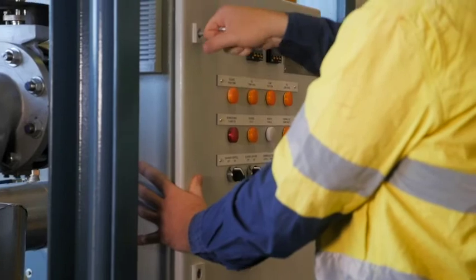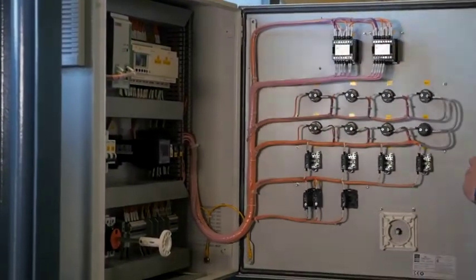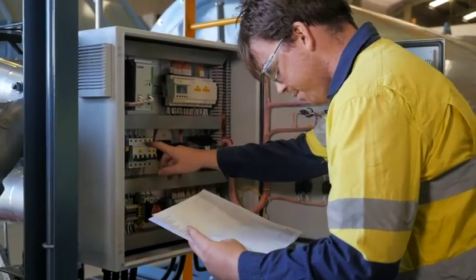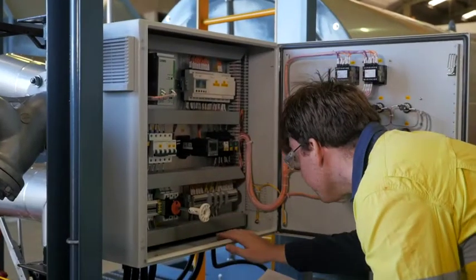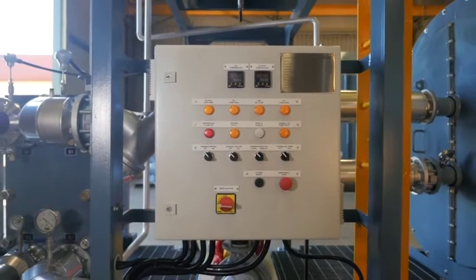On-board controls combine burner and heat management with flow pumping and control. An easy-to-use operator interface allows the unit to be integrated into plant control systems, or it can be manually operated at the panel for maintenance.